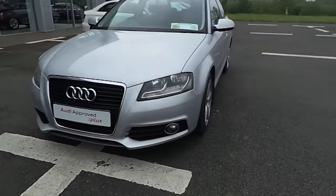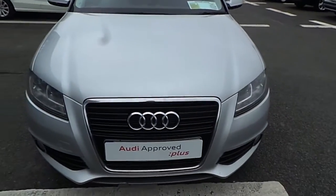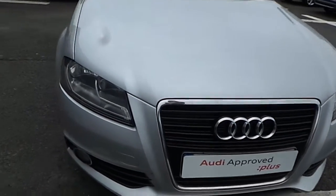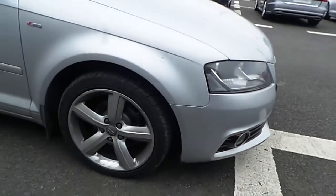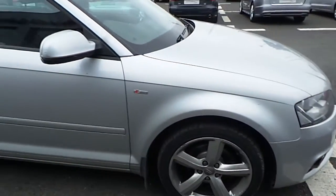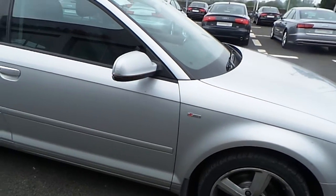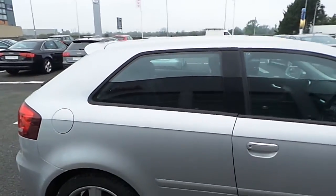Coming to the front we can see that it's got the front fog lights, a single frame Audi grille finished in chrome, 17-inch alloy wheels, body-coloured door mirrors with indicators, and windows finished in a matte black.